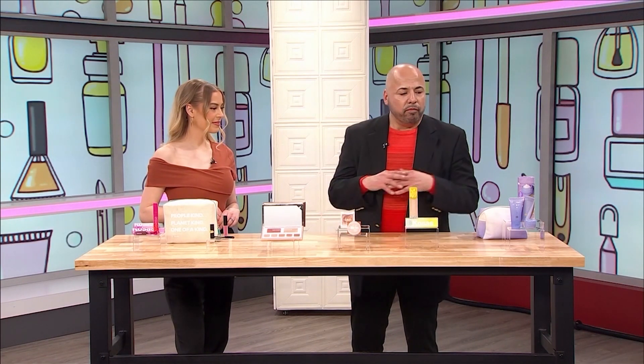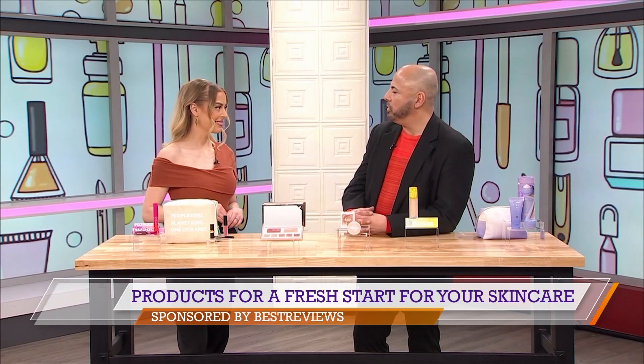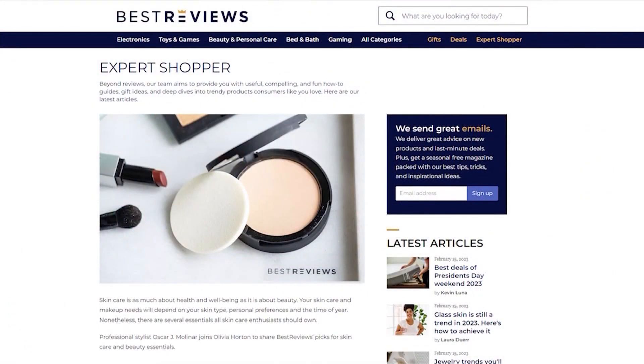So it's a really great product. Six items — that's all you need in the morning. Get rid of the rest of the stuff and streamline your beauty routine. Thank you so much, Oscar. To learn more about these great products, just head to bestreviews.com.